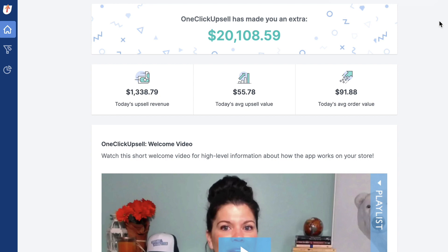They're converting super well because of how fast Shopify is. I'll take you into the stats now. Here we are inside one-click upsell — Shopify native version. You can see it's already made my store $20,000, and my average order value today is $91.88.